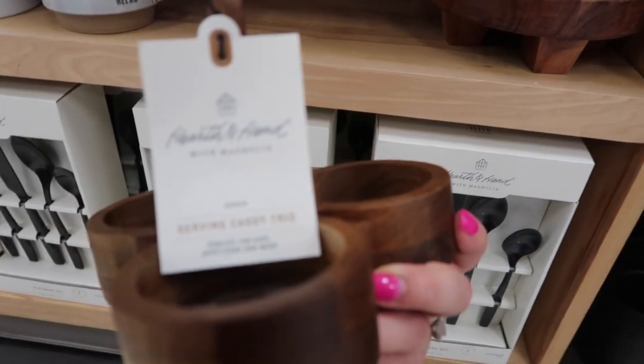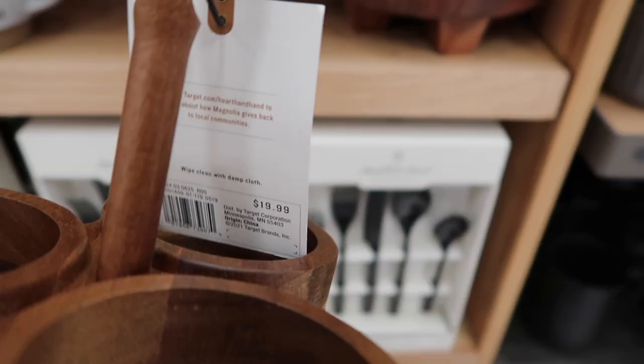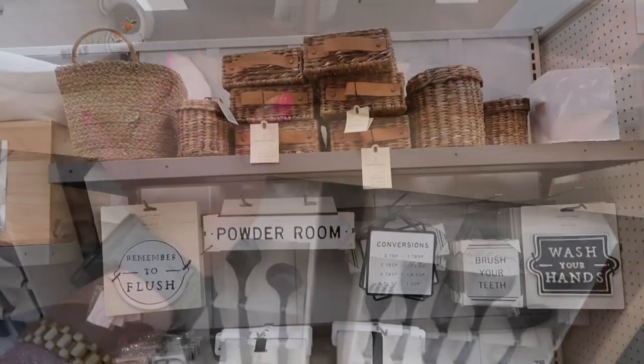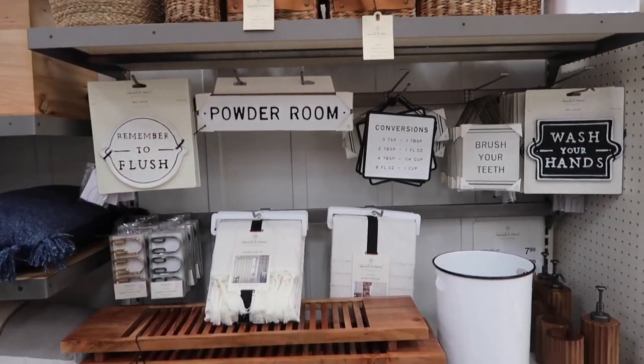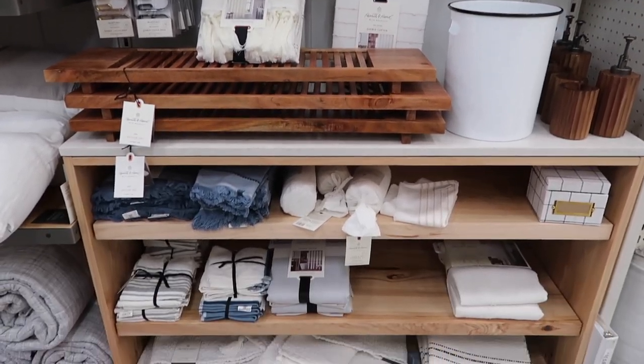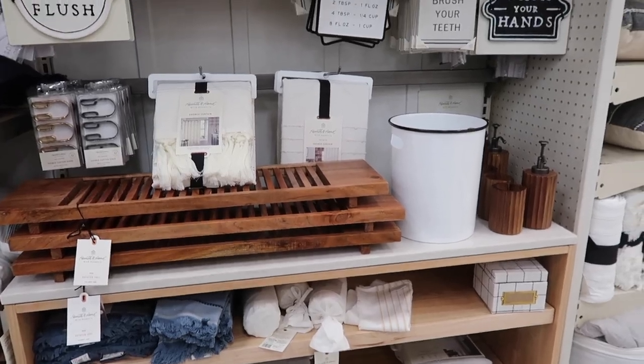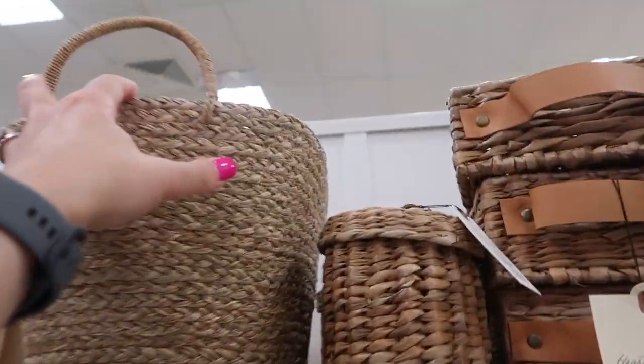This is supposed to be a serving caddy — it occurs to me you could use it for guacamole, salsas, or dips served in sets of three. Now I'm going to move on to the bathroom decor section because they have so many cute things.